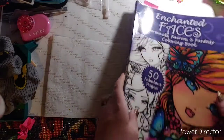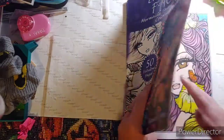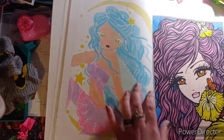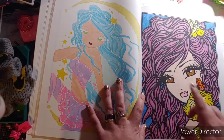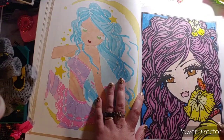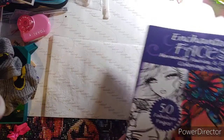I did one in Enchanted Faces by Hannah Lynn. I did it with my Arteza colored pencils — my 120 set — and I really like how it turned out. I really like the flower, and I did two colors in her hair and blended it with a blending pencil. Again, that is Enchanted Faces by Hannah Lynn.